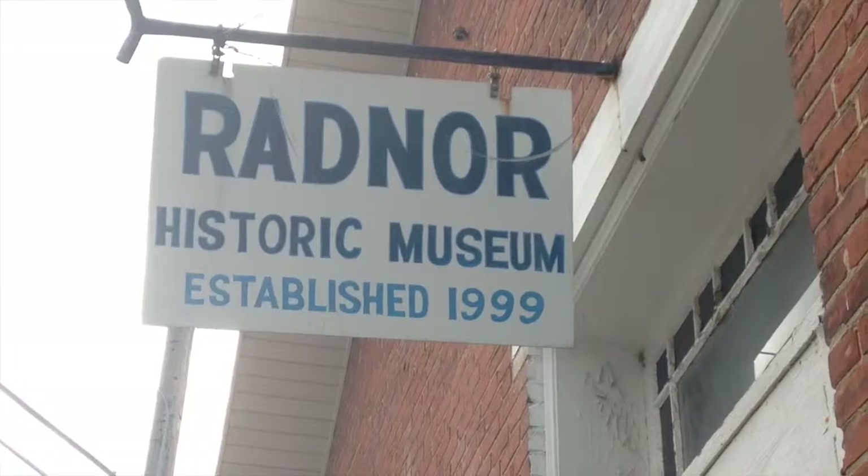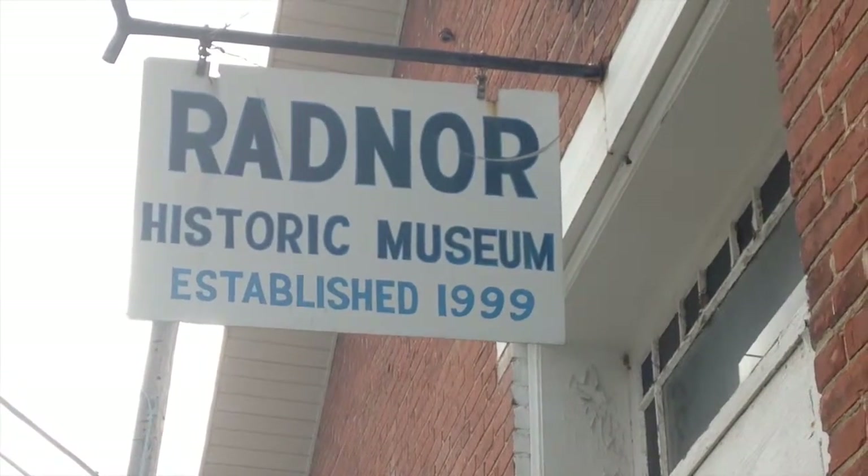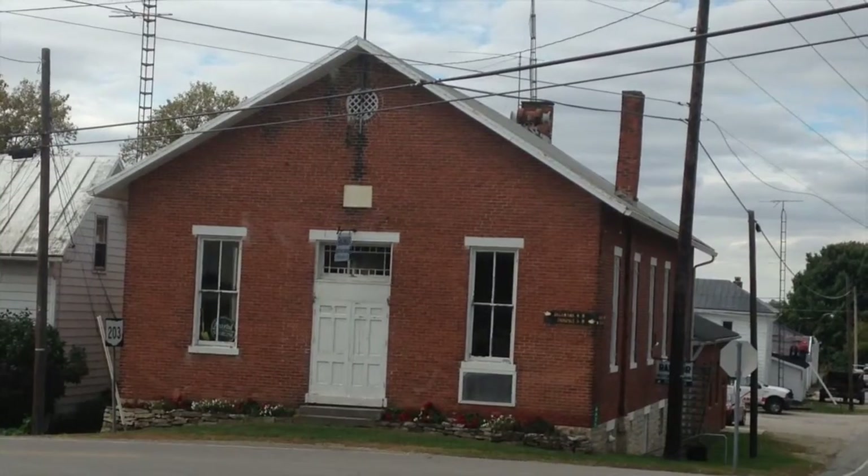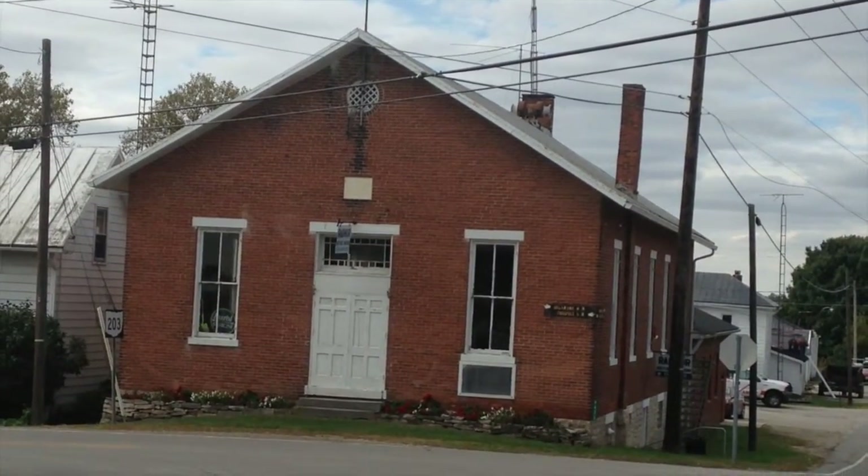The mission of the museum is to preserve all of the things that are important to our community. We are a Welsh community, partially, and with lots of other people now, but we want to show our children what we've accomplished, where we've gone, and where our ancestors came from.